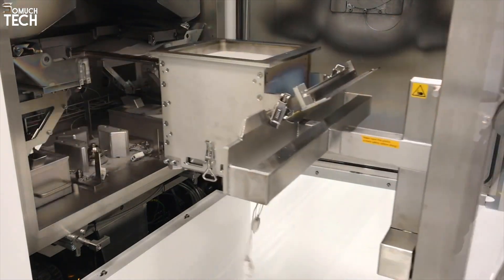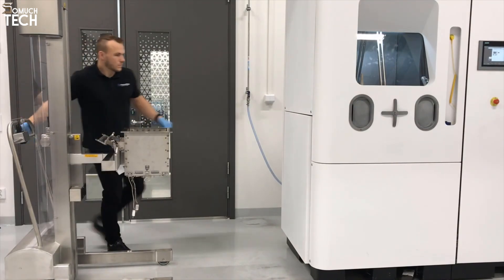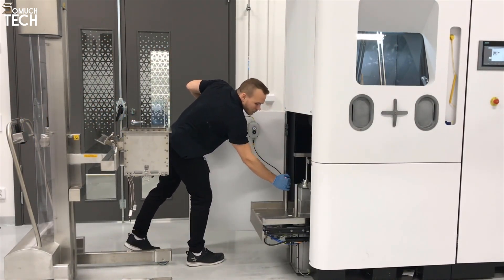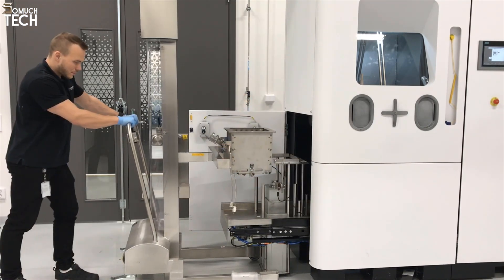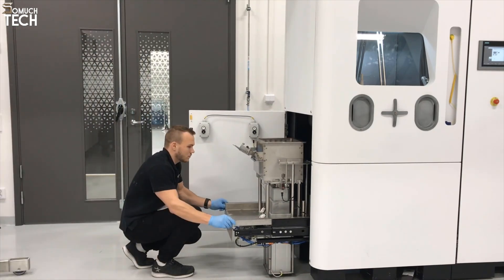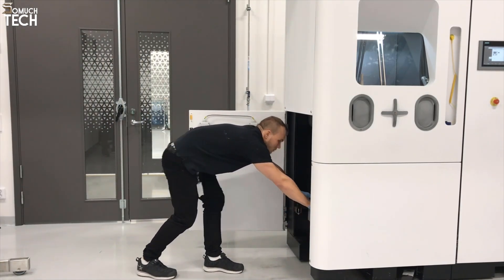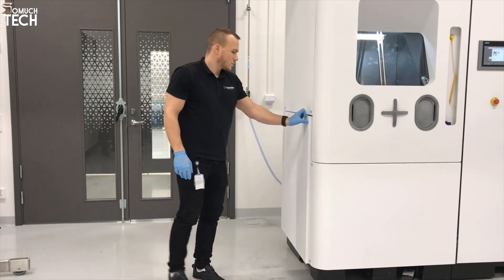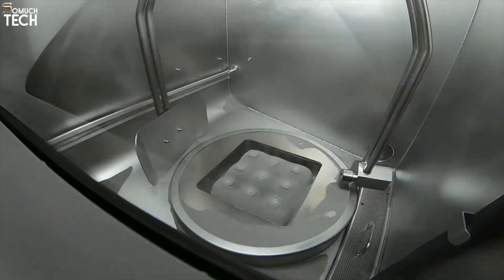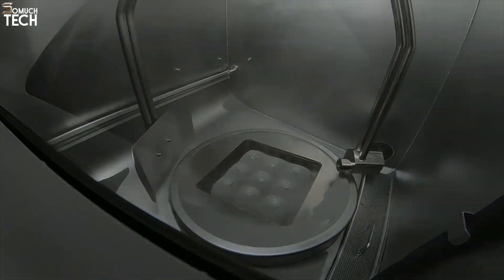The EBM process creates parts with minimal residual stresses, making them ideal for applications where strength and performance are critical. This includes components like turbine blades, orthopedic implants, and other mission-critical aerospace or medical parts. The printer's build volume of 350x380mm allows it to produce large parts with intricate geometries often required in aerospace. One of the key advantages of the Q20+ is its automated powder handling system, which reduces manual labor, improves efficiency, and minimizes material waste.